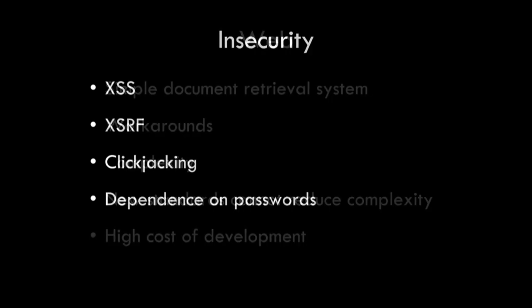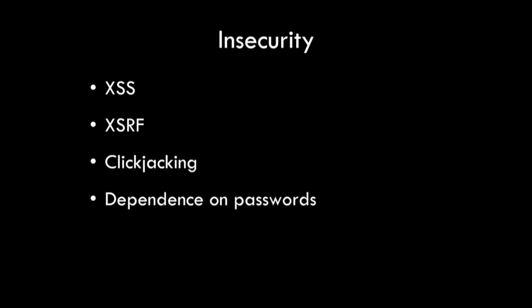But the biggest problem with the web is its insecurity. We have a large set of security exploits: cross-site scripting attacks, request forgery attacks, RF attacks, click-jacking, all that stuff. And also the web is dependent on passwords. And passwords are really problematic in systems used by people, because people are only able to remember a limited number of passwords, and really we shouldn't ever have to manage any passwords, because we're just not good at it.